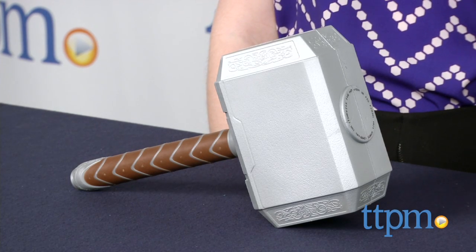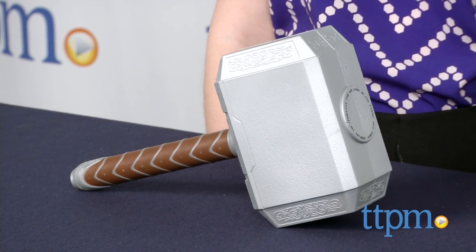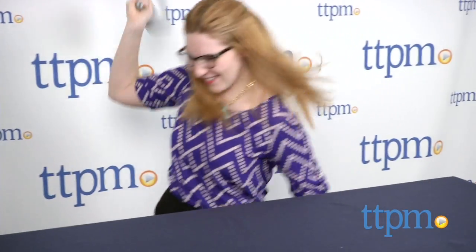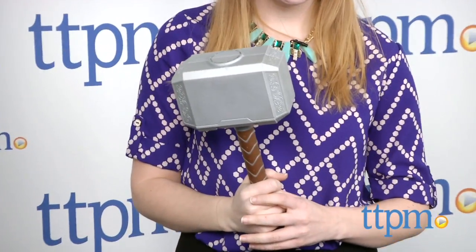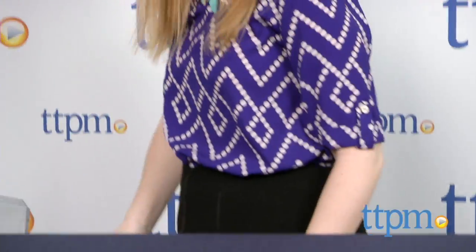As any Avengers or Thor fan knows, Thor is at his best with his trusty hammer by his side. And now young kids can roleplay their favorite hammer-wielding Avenger with this toy from Hasbro. The hammer itself features a chunky textured handle that offers little ones a good grip as they slam down the soft Nerf foam hammer end.